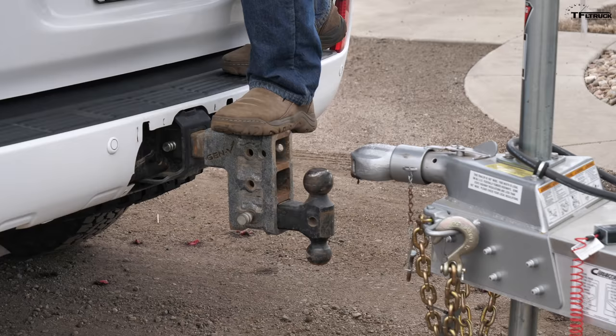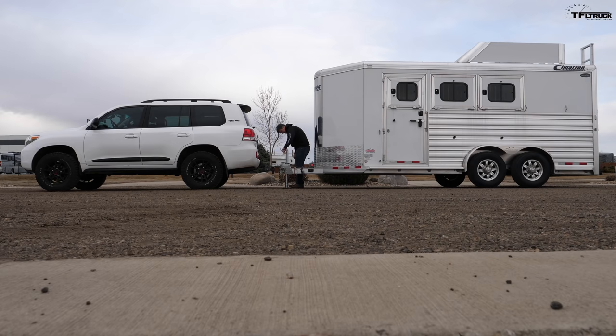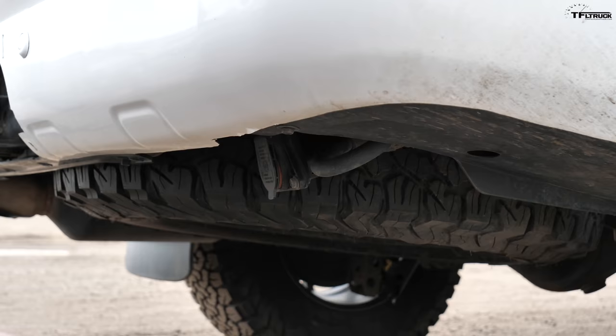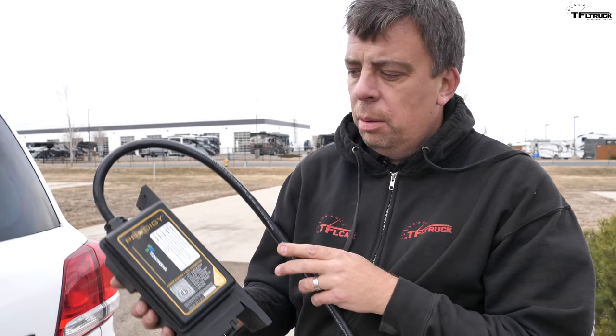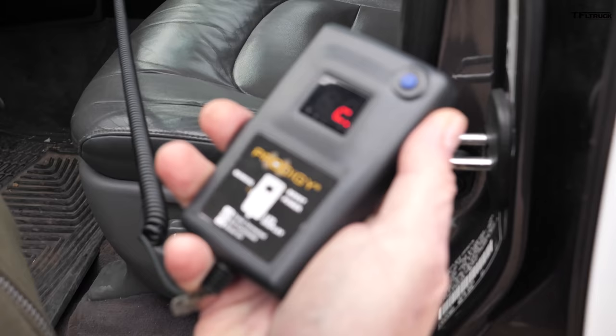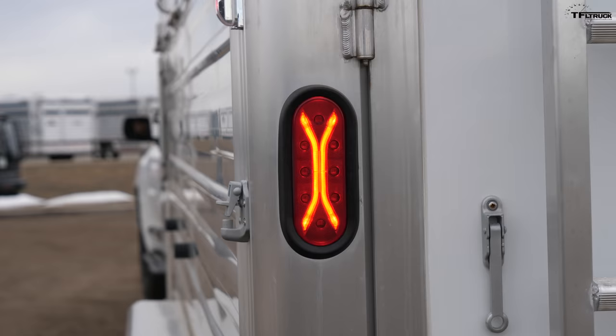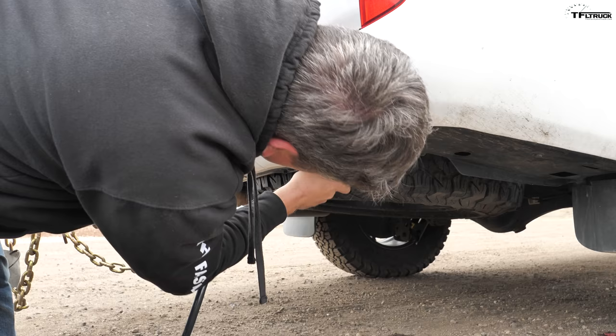All right folks, do not try this at home. The Land Cruiser is wired for an aftermarket brake controller for the trailer, and we're using this Prodigy unit that mounts on the trailer and uses a remote control but still has the same function — it actuates the brakes on the trailer. Let's hook it up.